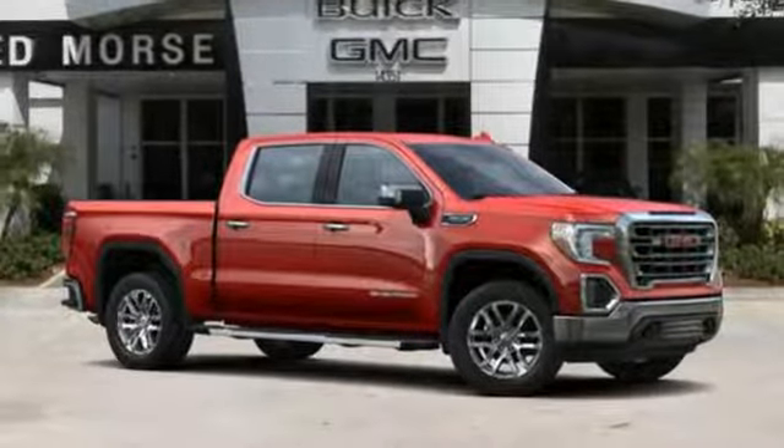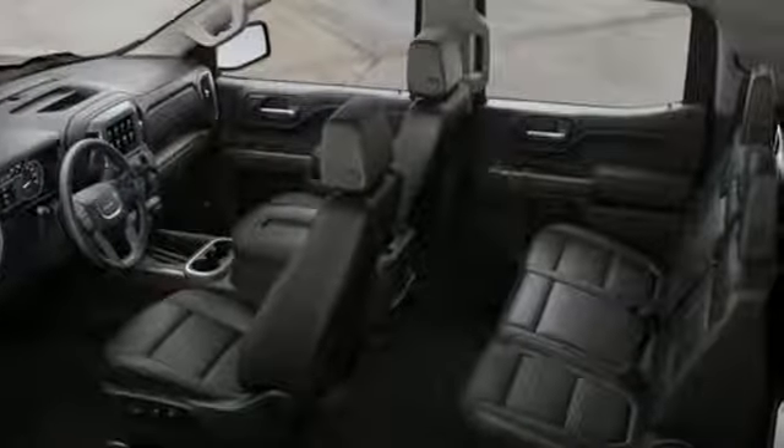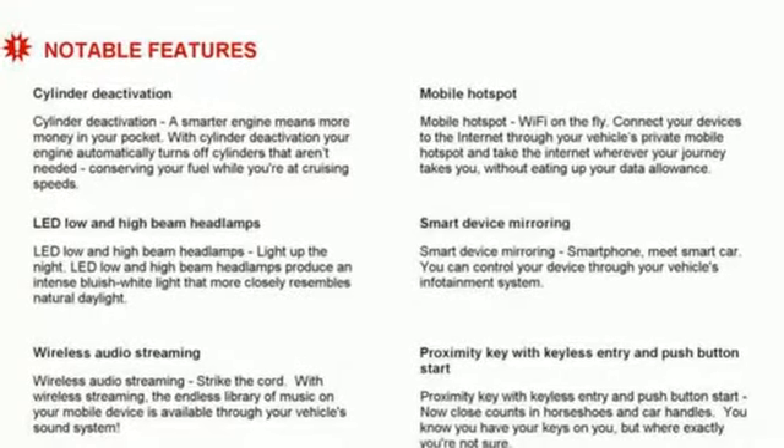Streaming audio, power tilt-down heated mirrors, dual-zone climate control, auto-dimming rearview mirror, doors and push-button start proximity key.